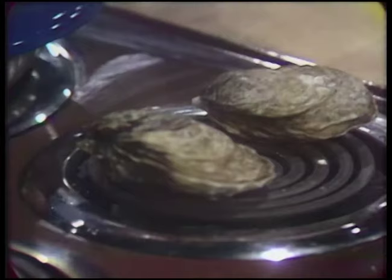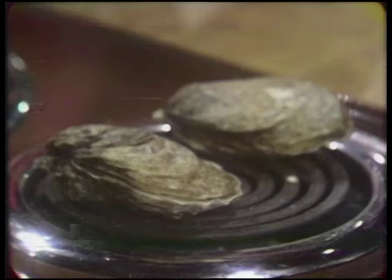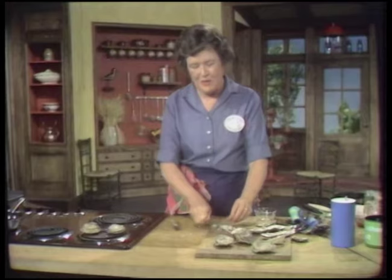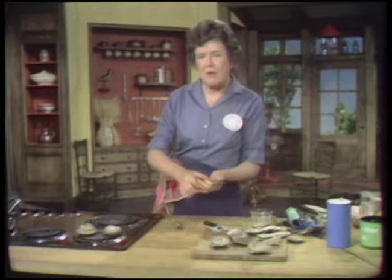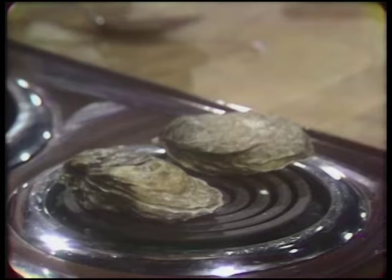We're going to do oysters gratinade in their shell. When you're going to do them hot, this is a good way of opening them — you just put them on the burner with that rounded side down, and it's going to make the muscle relax, so it makes it easier to open. I must admit that I'm not a great oyster opener, but I found that this has been a great help. If you have a gas oven, you just put them on a simmer plaque, or you can put them in a baking pan in the oven for five to six minutes at 375. The object of this is to relax the muscle that holds the shell together.